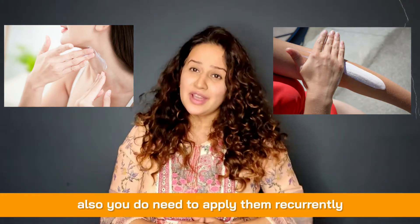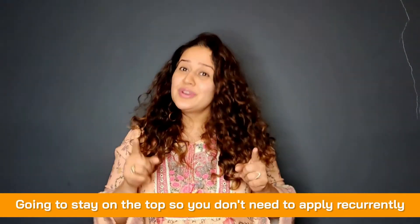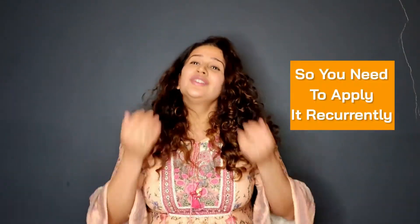You also need to reapply sunscreen recurrently. There is no such thing as physical sunscreen staying put indefinitely — along with sweat and other physical factors, it will break down eventually, so reapplication is necessary.